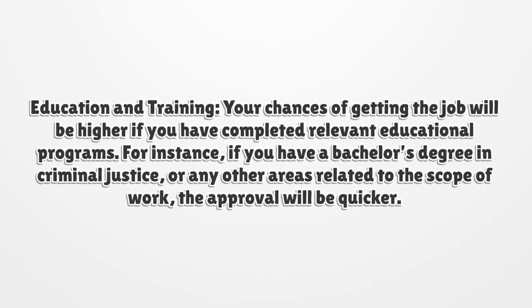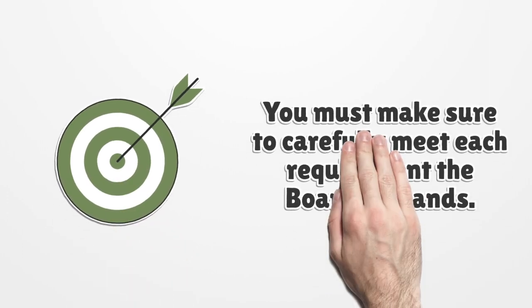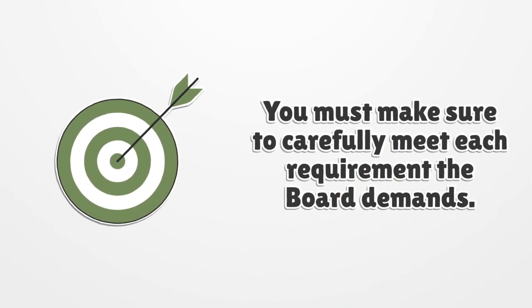Education and training. Your chances of getting the job will be higher if you have completed relevant educational programs. For instance, if you have a bachelor's degree in criminal justice or any other areas related to the scope of work, the approval will be quicker. You must make sure to carefully meet each requirement the Board demands.